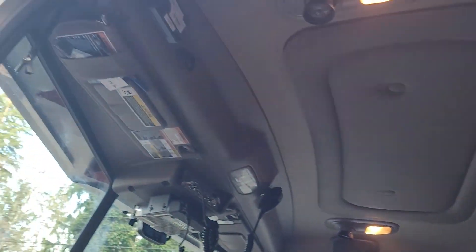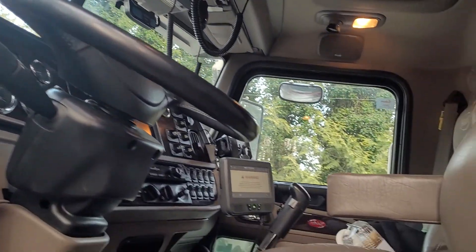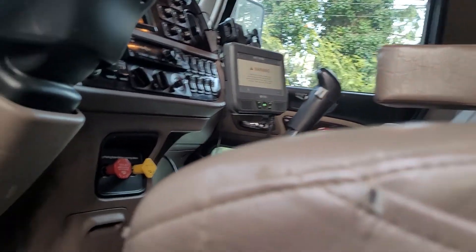Brand new — well, not brand new, but 200,000 clicks on her now.